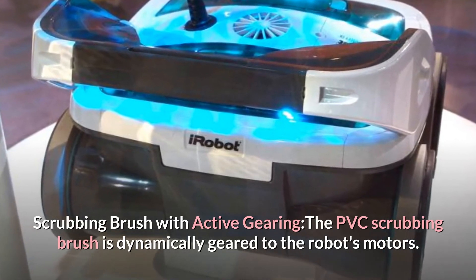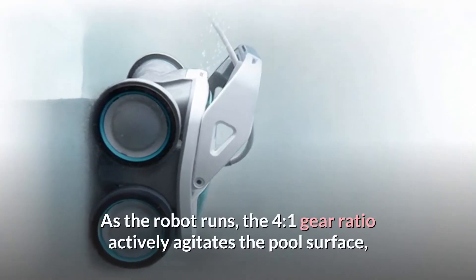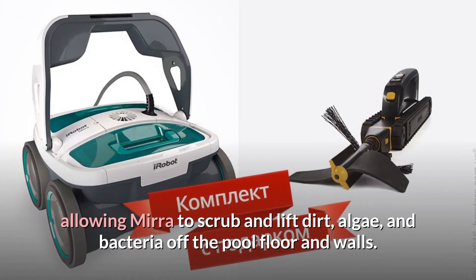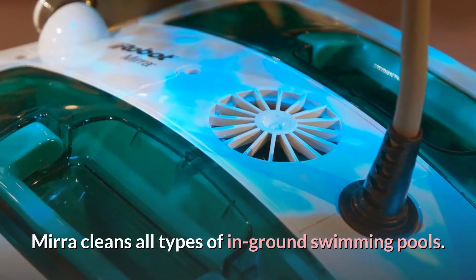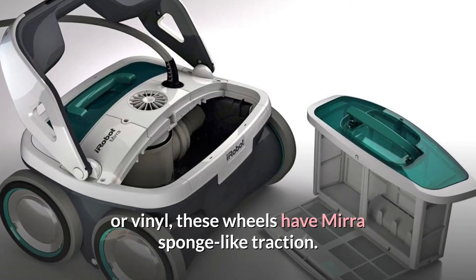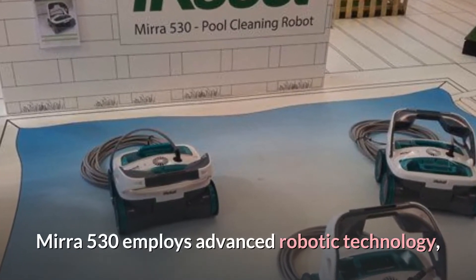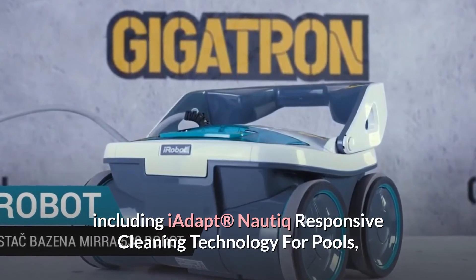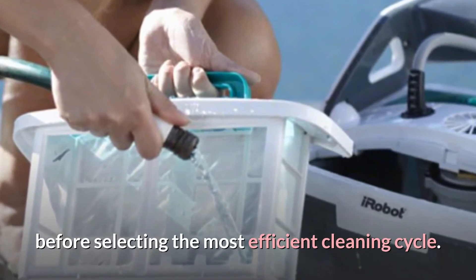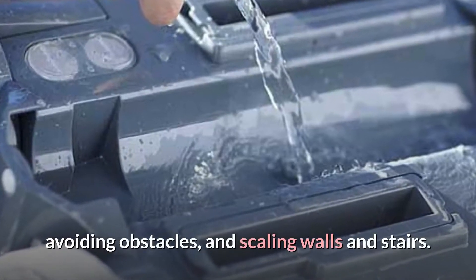The PVC scrubbing brush is dynamically geared to the robot's motors. As the robot runs, the 4-to-1 gear ratio actively agitates the pool surface, allowing Mirror to scrub and lift dirt, algae, and bacteria off the pool floor and walls. Mirror cleans all types of in-ground swimming pools. PVA wheels on smooth pool surfaces like ceramic or vinyl give Mirror sponge-like traction. Mirror 530 employs iAdapt Nautic responsive cleaning technology to measure the estimated dimensions of the pool before selecting the most efficient cleaning cycle, making several passes, avoiding obstacles, and scaling walls and stairs.